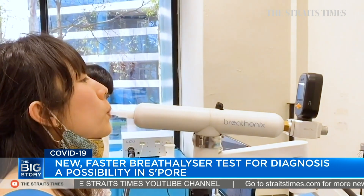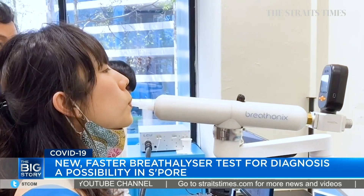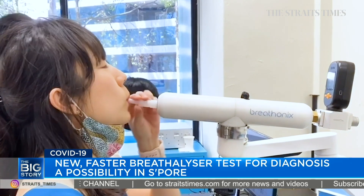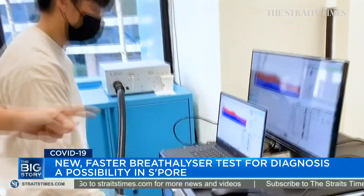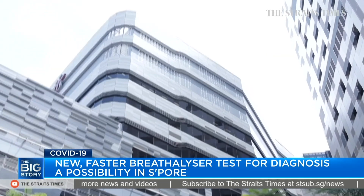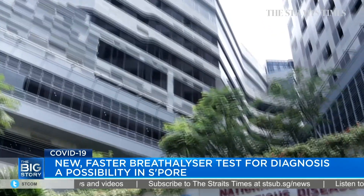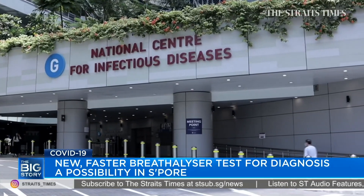This is our colleague, science correspondent Audrey Tan, taking the breathalyzer test. Developed by a spin-off company from the National University of Singapore, it's still at a prototype stage, but it has so far achieved an accuracy rate of more than 90% during a pilot clinical trial involving 180 patients at the National Centre for Infectious Diseases.